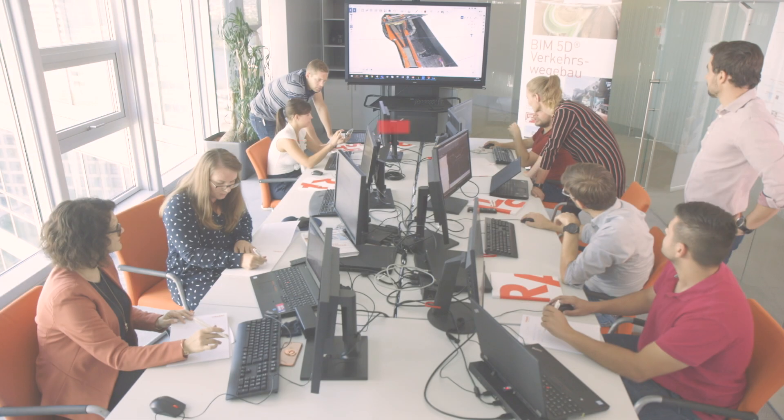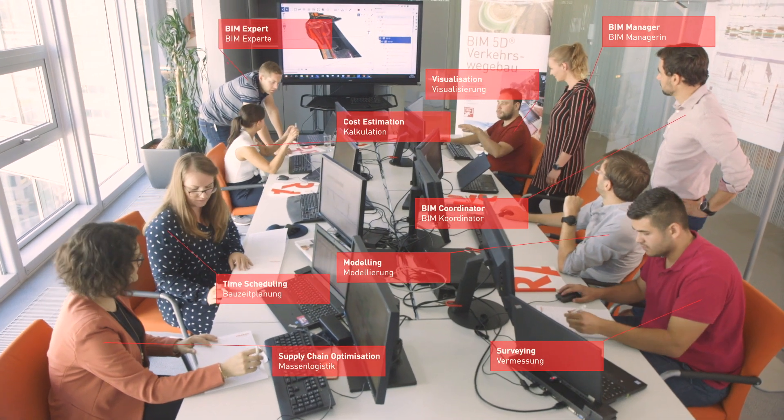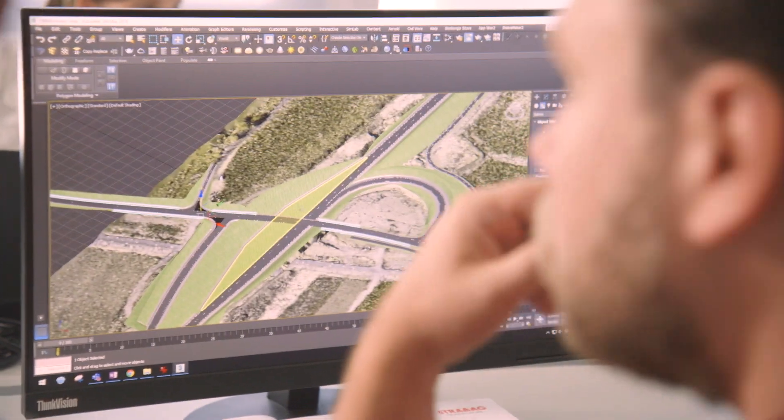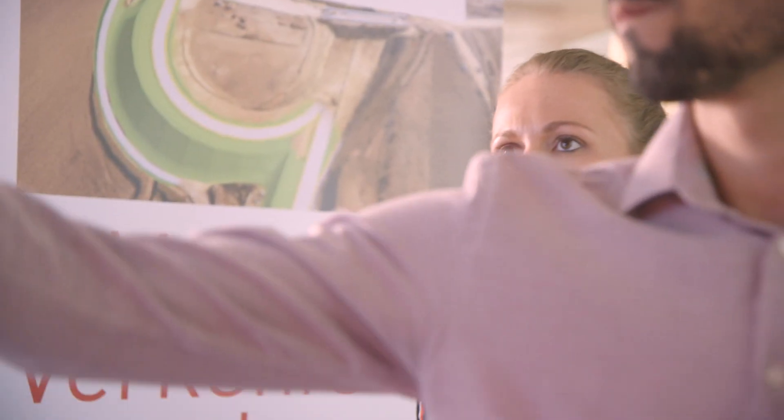The BIM 5D process is set up with a high level of collaboration in mind and paves the way for a structured and transparent cooperation from beginning to end. It eliminates conjectures. Every bit of valuable information is collected efficiently and spread across all involved divisions through interconnected tools and interfaces.